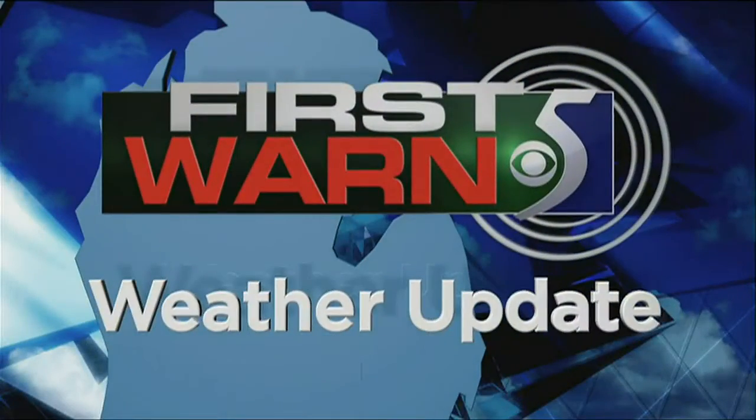Certified most accurate. Now your first warn five forecast. Good Monday morning. I'm meteorologist Matthew Mondro with your first warn five update.